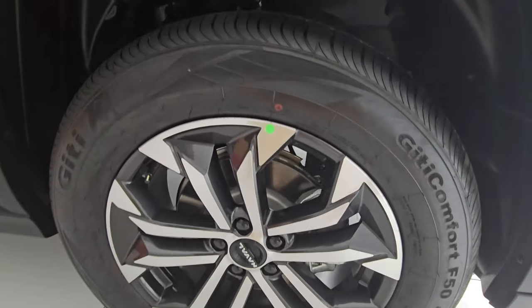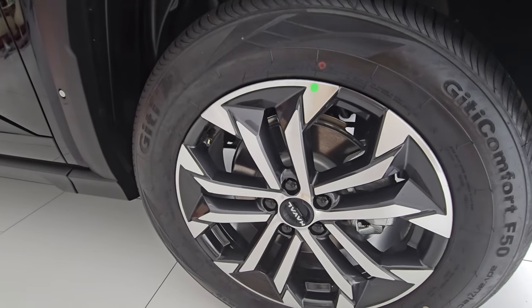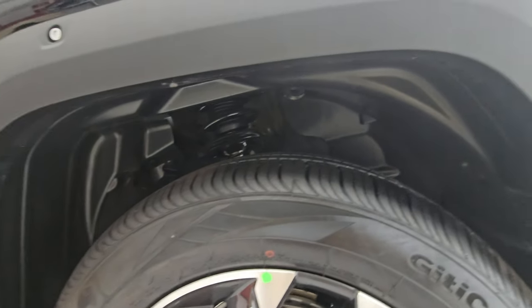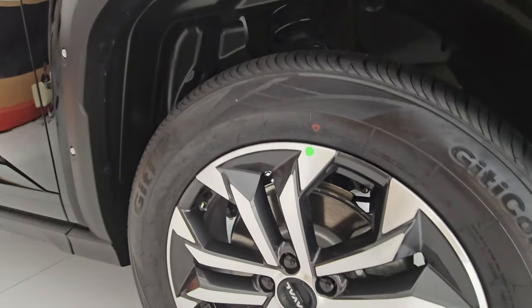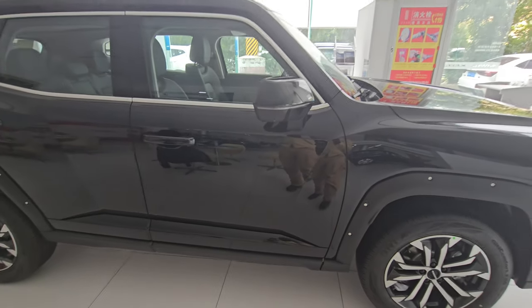The tires are 235/60 on 19-inch rims. There's conventional suspension and some really nice soft plastic in the wheel arch that also appears to provide some sound insulation.